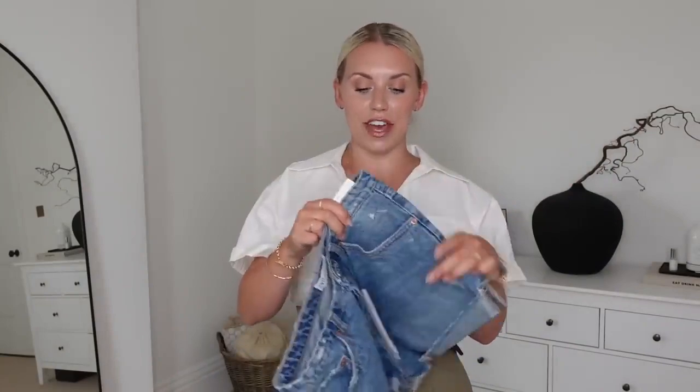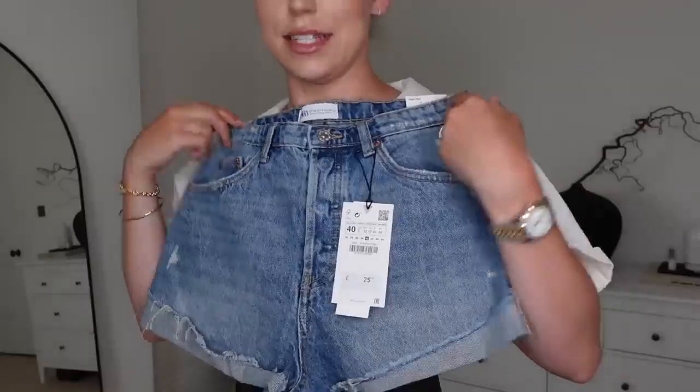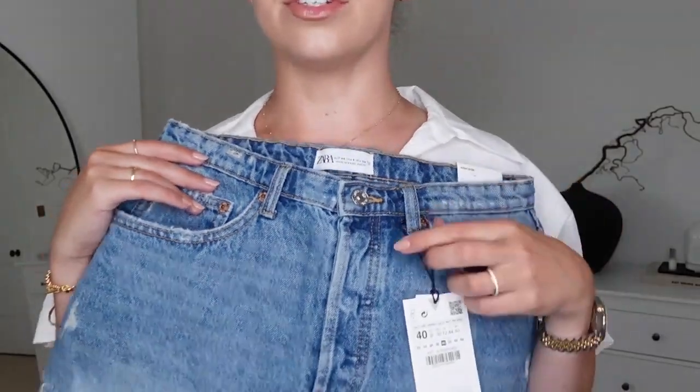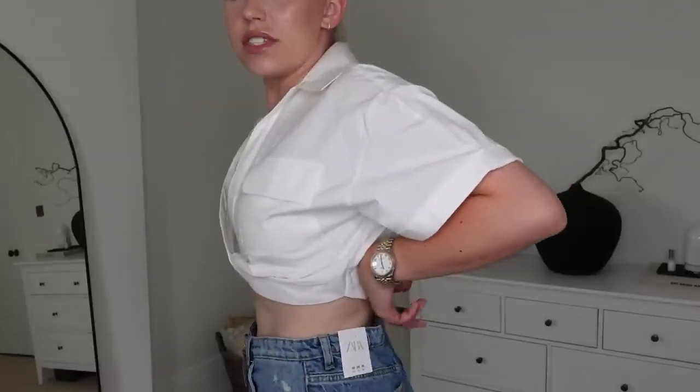I've got a couple more pairs of shorts and a skirt to try on. These next ones I already know are going to be way too small. Looking at them in person, I don't think I'm going to get them on, and even if I do, they're going to be way too short for my liking — it seems to be a bit of a trend in high street stores at the minute for short shorts. These are in a UK 12, £25.99 full price, but they're £9.99 in the sale. My thighs are just so short — way too short for me. They're quite big around the waist but I would never size down. It's just a no from me.